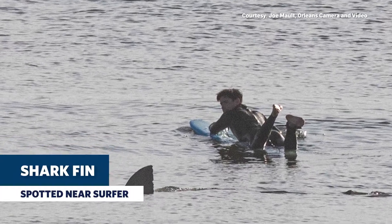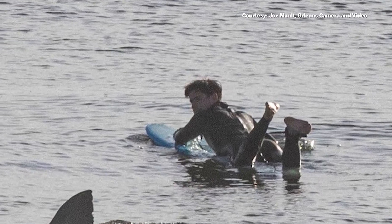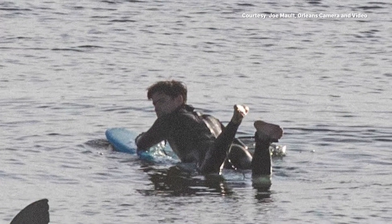This past Friday, a white shark was spotted off the beach in Orleans. A photographer was able to actually capture the dorsal fin as it broke the surface of the water. In the background of that photo, there is a surfer who is paddling out to catch a wave, and it caught a lot of people's attention.